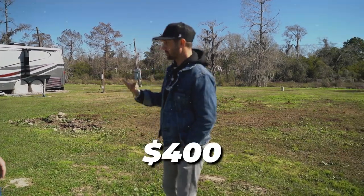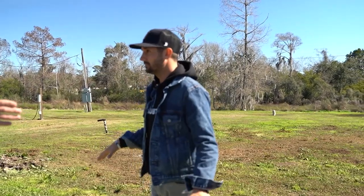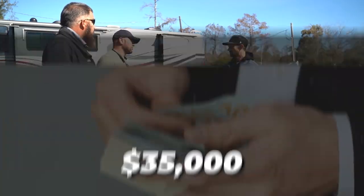So you'll end up netting $400 per spot. This little spot right here — $1,200 a month cash flow, net. Each spot that I create is going to increase the value by at least $35,000.